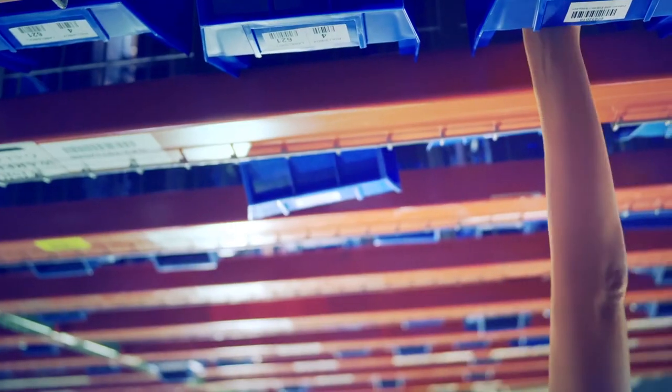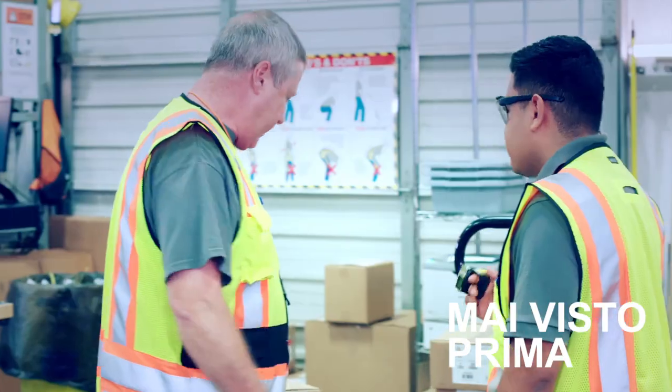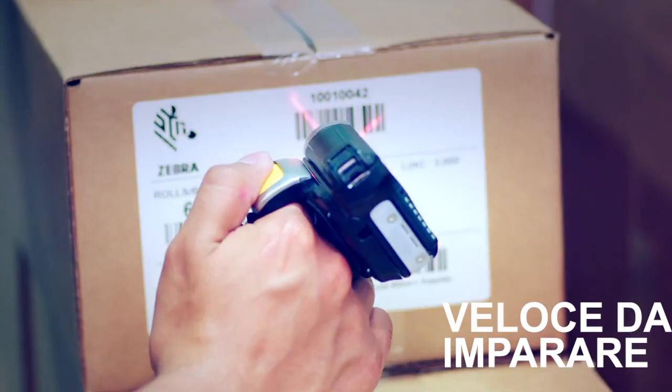Zebra's HD 4000 directs workers' next actions for next-level efficiencies by putting clear instructions in their line of sight. This is a new user experience like you've never seen before — one that workers learn in just hours.